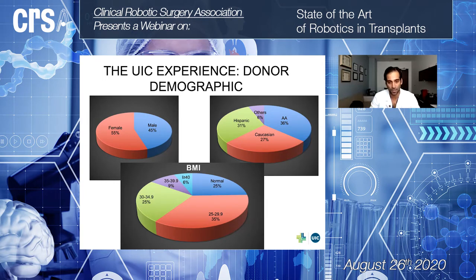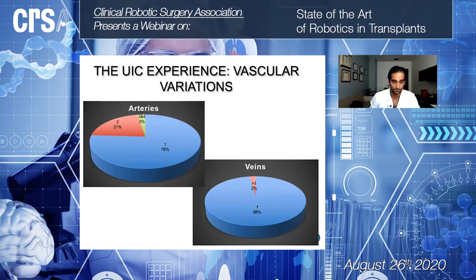Reflecting trends over the last 20 years, 35% of patients were overweight, 25% were obese, and about 15% were morbidly obese at the time of donation — and that proportion is likely higher now. In terms of vascular variation, 25% of cases had two arteries, and 3% had three or four arteries.